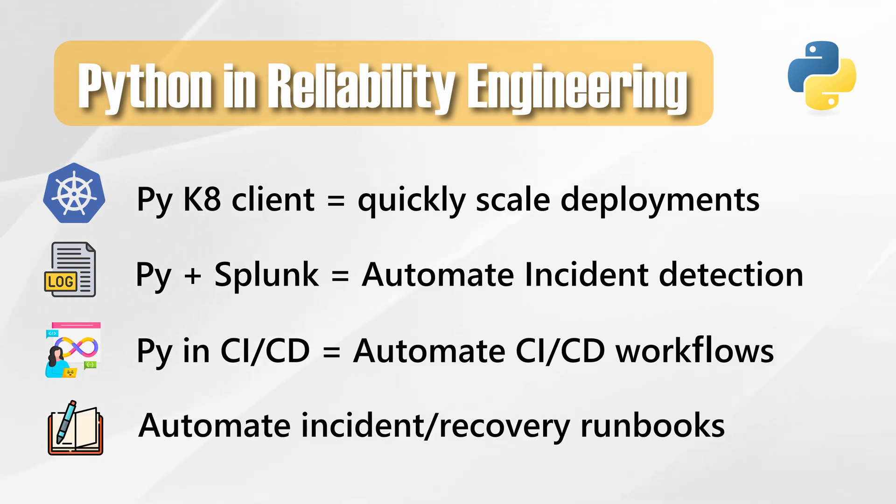Another favorite for site reliability engineers: incident runbooks. Many SRE runbooks are now Python scripts — automating failovers, restarts, and even database recovery.